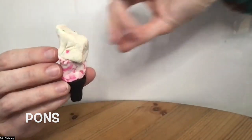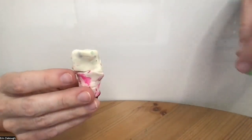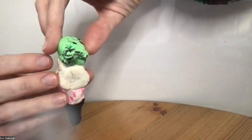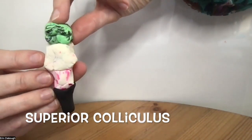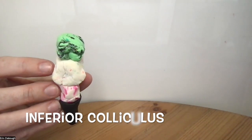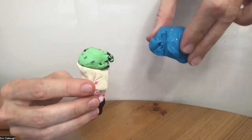Next, we have the pons, which has a lot of cranial nerve nuclei in it and also some sleep. Then we've got the midbrain, which has on the top the superior and on the bottom the inferior colliculi, that do vision and audition, respectively.